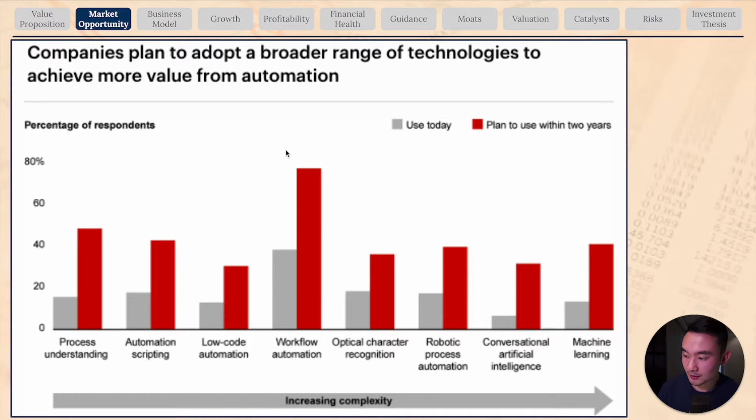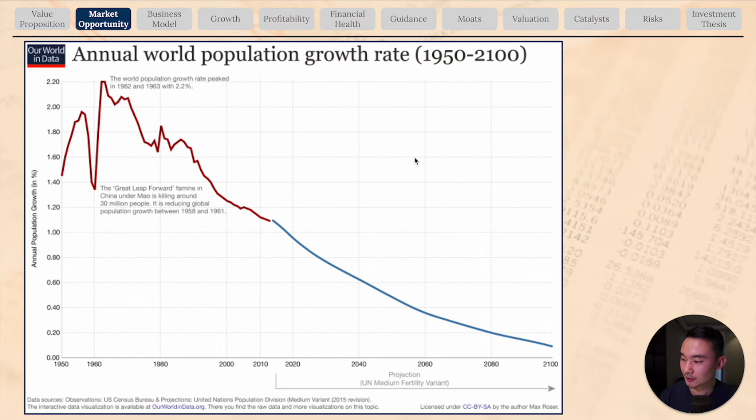According to a Bain survey, companies plan to adopt a broader range of technologies including robotic process automation, where less than 20% use it today, but more than 40% of those plan to use it within two years. Also, the annual world population growth rate is expected to slow down significantly. This is a good opportunity for UiPath because companies need to stay competitive, and software robots can be very useful especially in a tight labor market caused by slowing population growth.